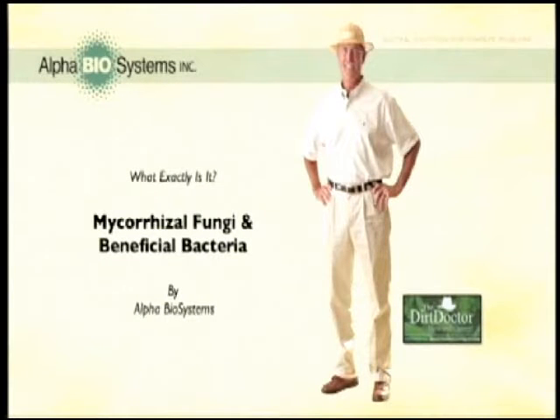Hi, I'm Howard Garrett, the Dirt Doctor, and I'd like to tell you about two very important elements of organic gardening: mycorrhizal fungi and beneficial bacteria.